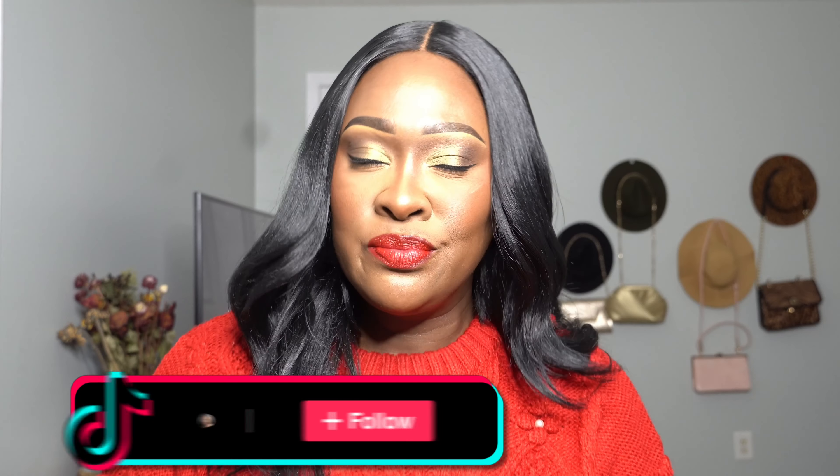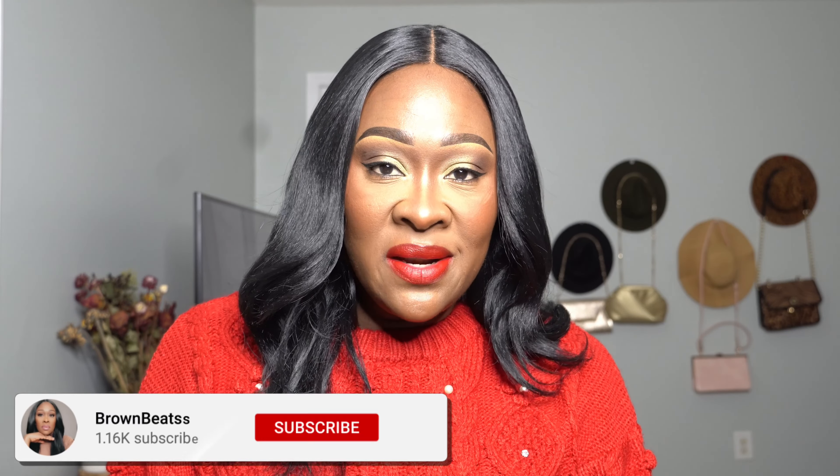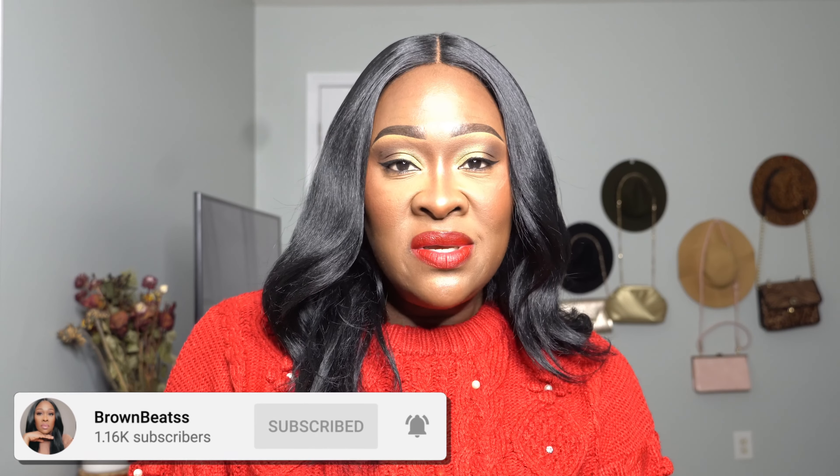Hey beautiful people, my name is Michelle, welcome or welcome back to my channel. If you are a returning subscriber, thank you so much for stopping back again, and if you're new, hey girl, welcome in. Today's video I'm just going to be creating this look in the spirit of Christmas, vlogmas, and all of the things. Before you leave, please subscribe, give the video a thumbs up, share with a friend, and turn on your post notification bell so you never miss an upload.